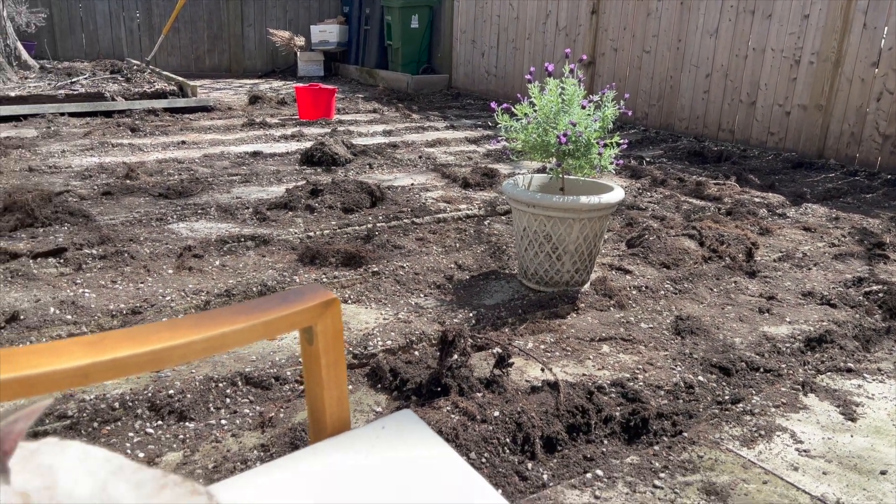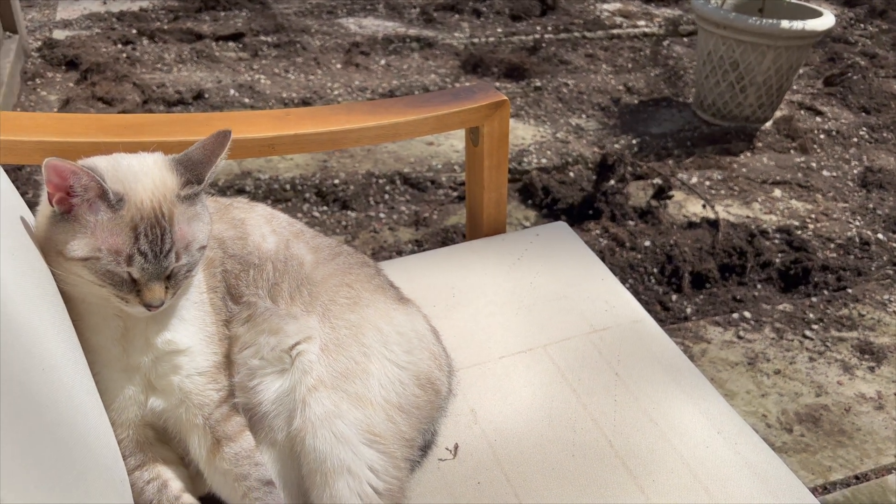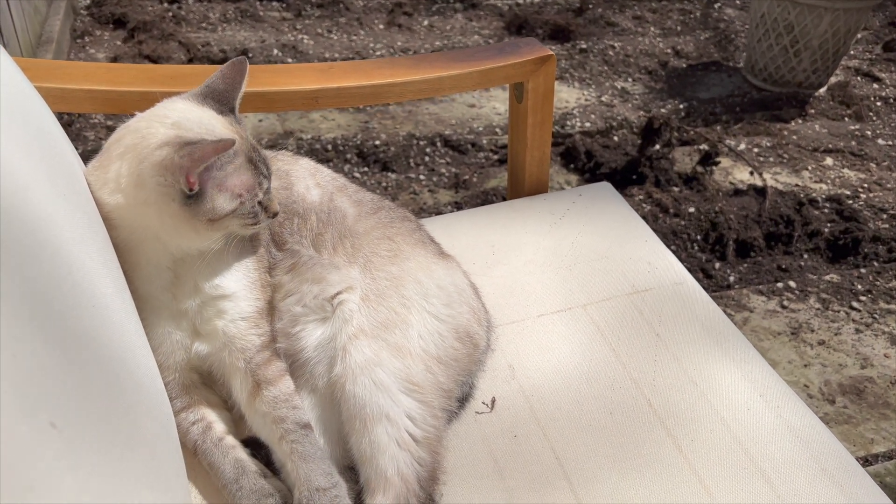This is just such a mess. He looks very happy with himself though — he wants to be an outdoor cat.